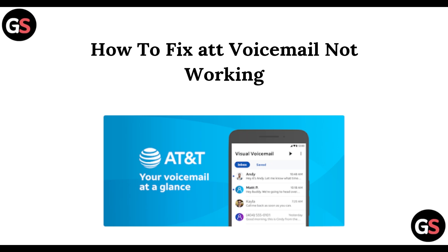Hello guys, welcome back to this channel. So in today's video, we are going to learn the fixes for AT&T voicemail not working.